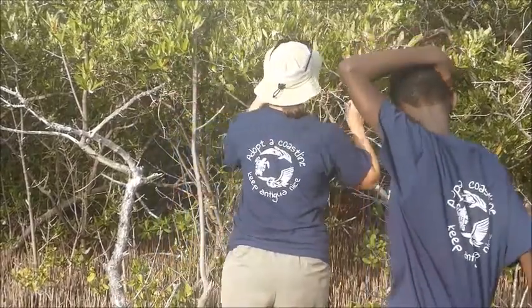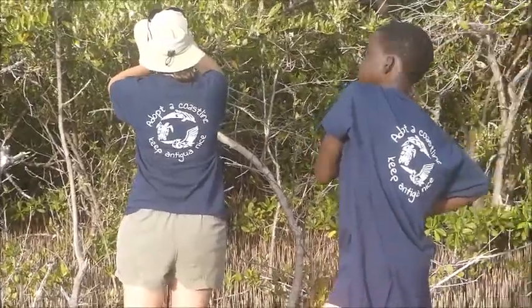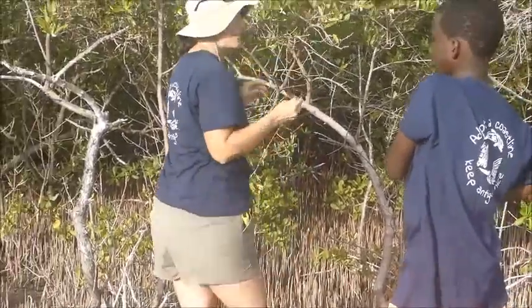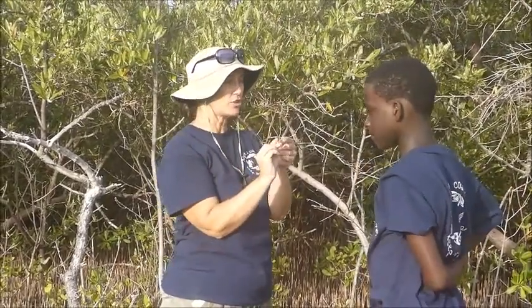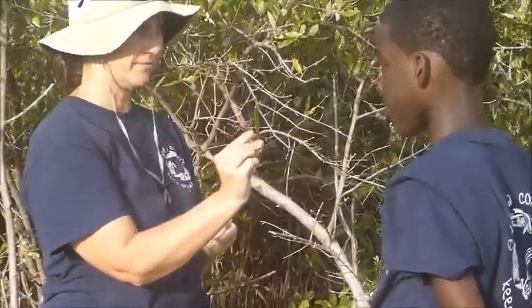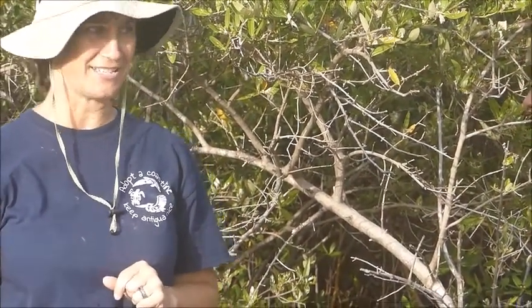Stand right there and let me find a good one right here. See the front of this leaf? Here's the front, here's the back. I want you to lick the front of that leaf. What's it taste like? Salt water. Salt water, he says. Thank you very much for your help, I appreciate it.